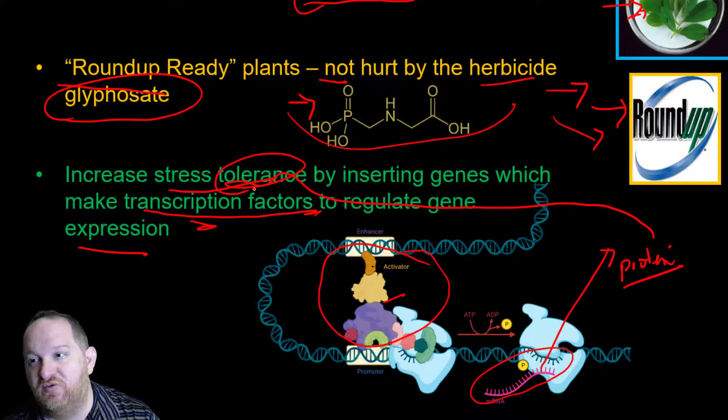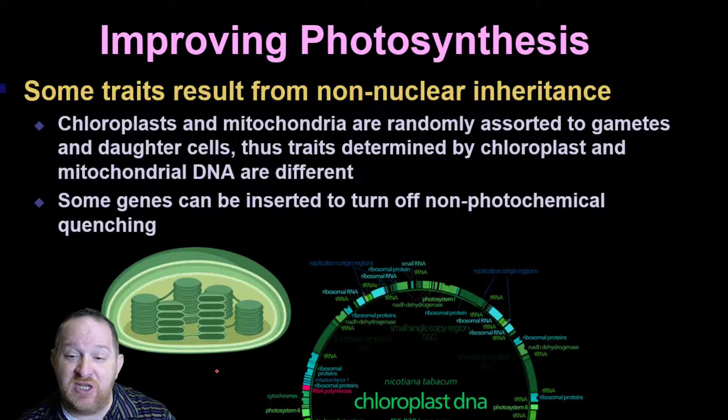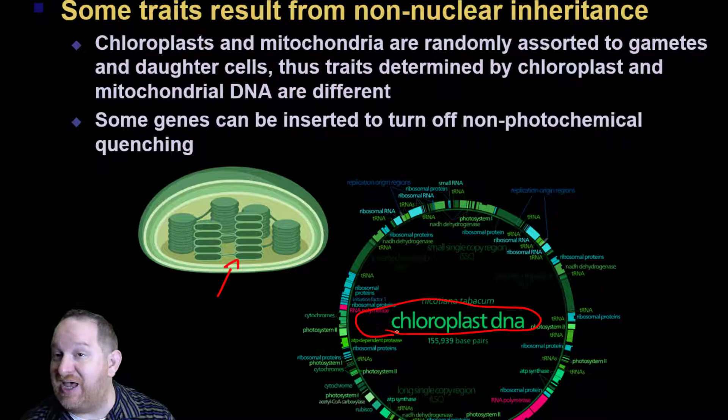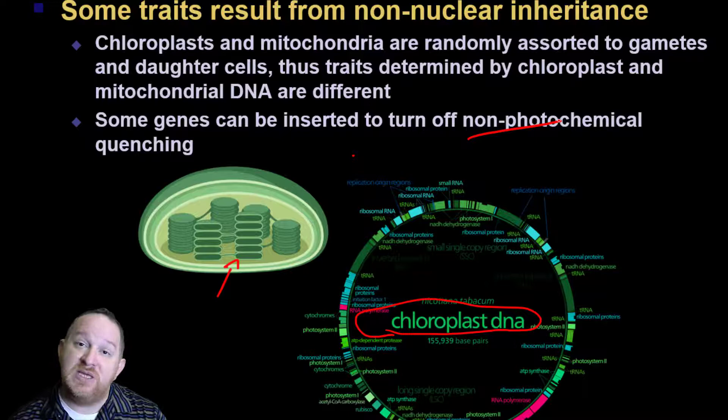Improving photosynthesis is another thing that's commonly done. Chloroplasts and mitochondria have their own DNA, not in the nucleus. Scientists try to modify these chloroplasts because that is the site of photosynthesis. One way is turning off non-photochemical quenching so that photosynthesis just doesn't turn off — it keeps going and going. More photosynthesis means more plant growth.